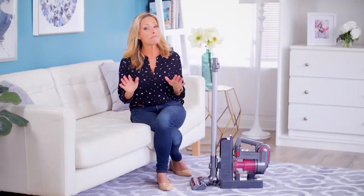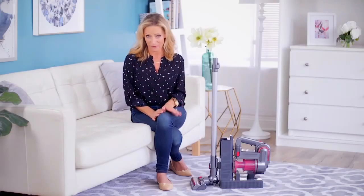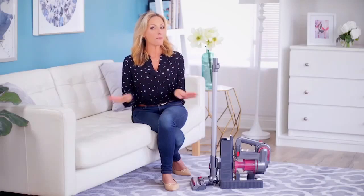For me, the most annoying part about vacuuming is lugging around that heavy, awkward vacuum, and also dealing with the cord. You plug it in, you unplug it, you're searching for an outlet — you know the drill. Well, no more.